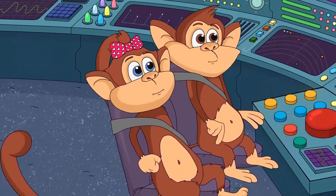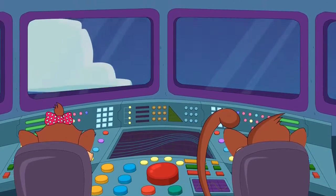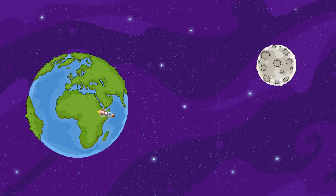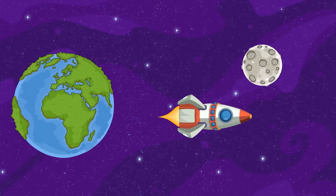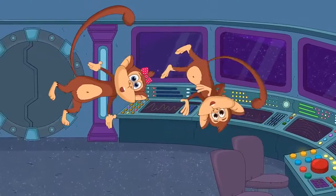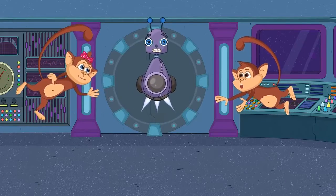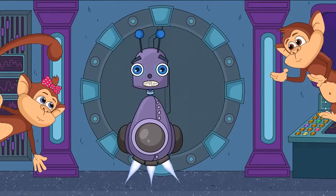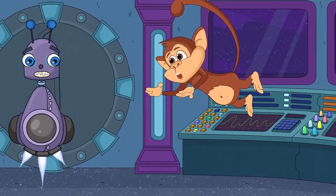Mommy! Welcome to the Rocket Space Challenger 15. Wow, so cool! We're in space!